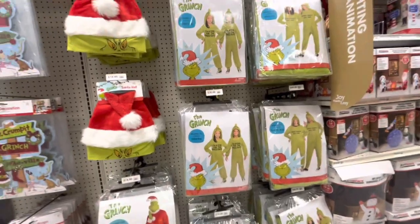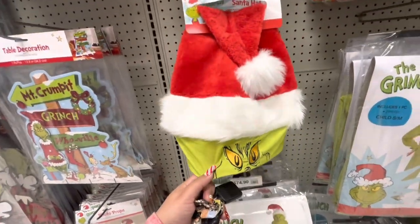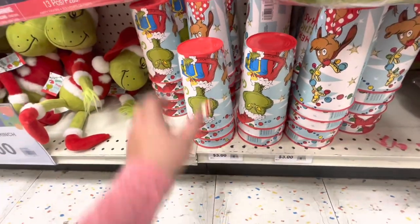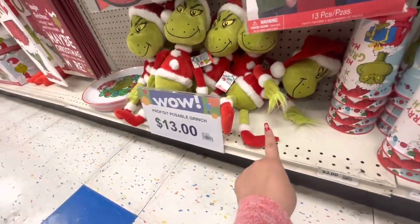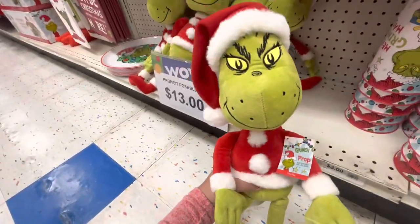Look at the Grinch hat for $15! They have the whole costume for $75. And then they've got these big cups - look how big they are - only $3! The Grinch plushie is $13, which is not bad - he's a really nice plushie.